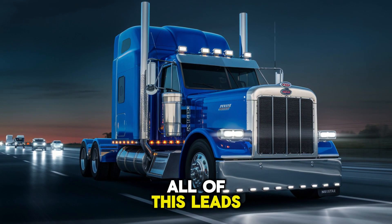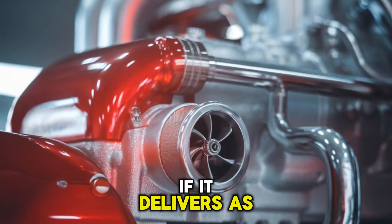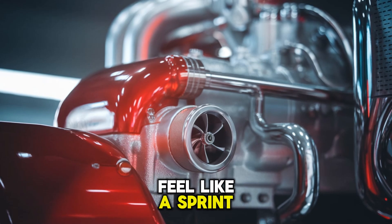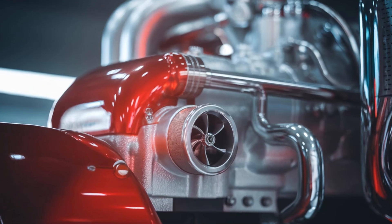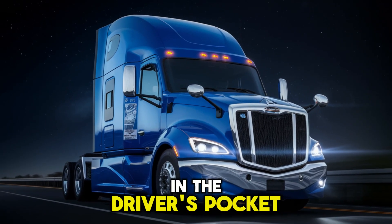All of this leads us to a crucial question: will the MX-19 change the game for owner-operators and fleets? If it delivers as promised, the answer is yes. This engine could make a 500-mile haul feel like a sprint, steep grades feel like level roads, and it could mean fewer service stops, tighter fuel budgets, and more dollars where they belong — in the driver's pocket.